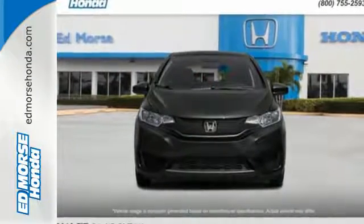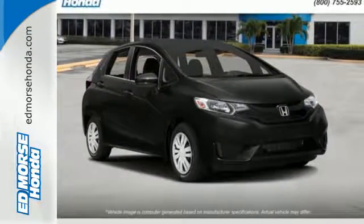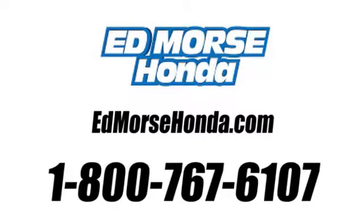Expect the best from this versatile Honda. Come in for a test drive today and see it in action. Call us today at 1-800-767-6107.